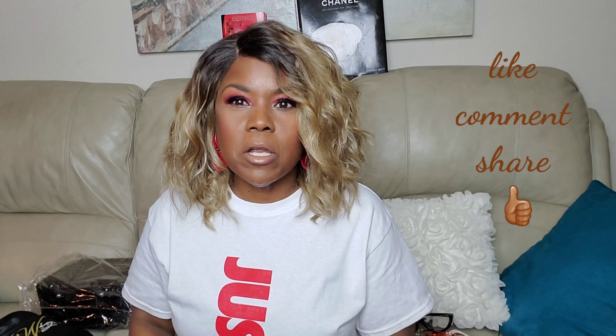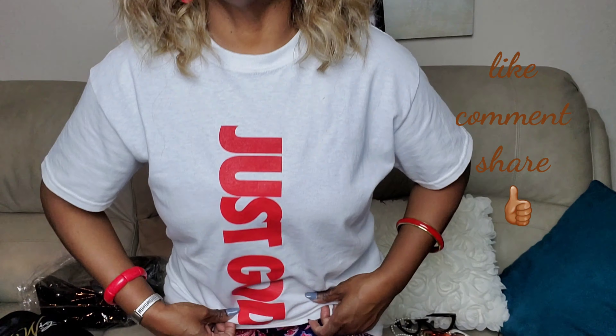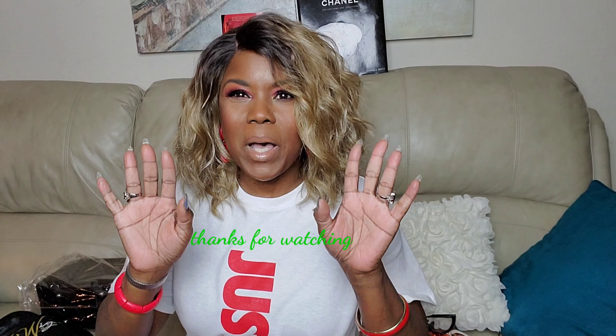That is all I have for this video. Please like, comment, and share — give it a thumbs up. Also, check out my t-shirt, I ordered this from a Facebook ad. Thanks always for watching, and I'll see you all in the next one. Bye!